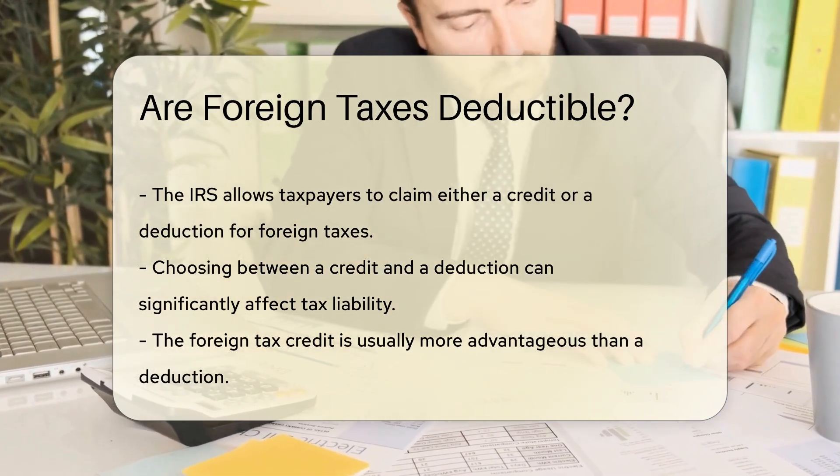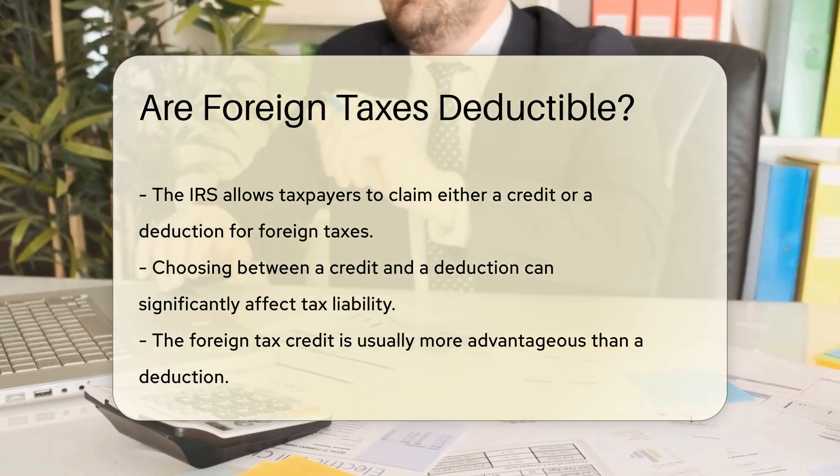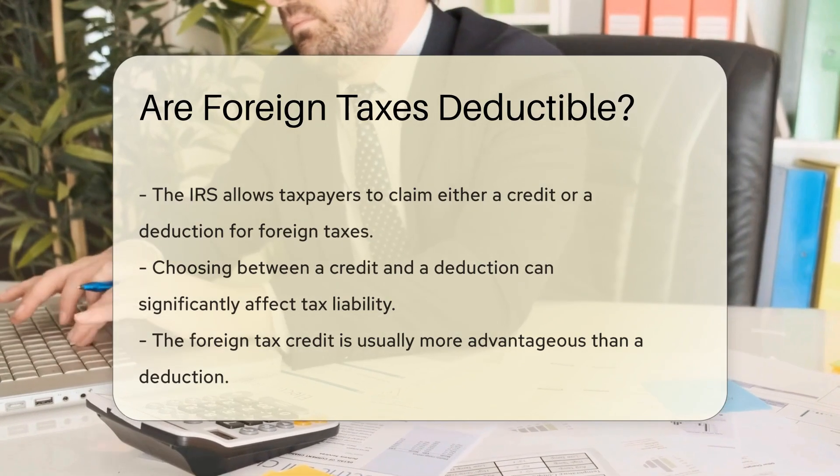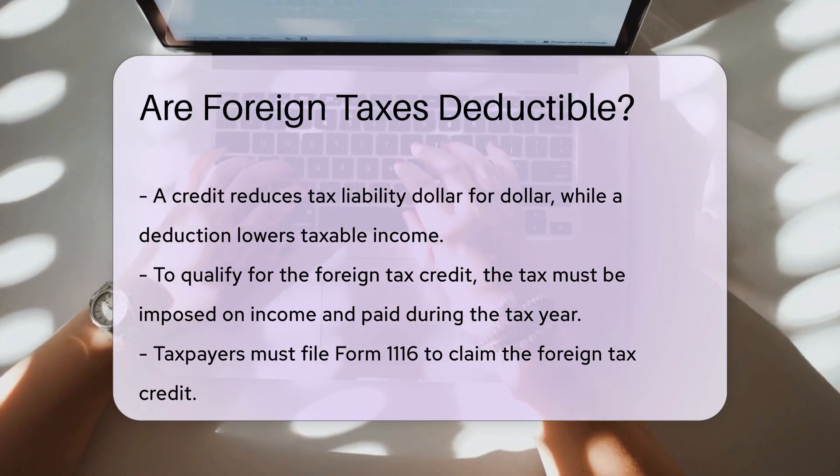The foreign tax credit is generally more beneficial than a deduction. When you claim a credit, it directly reduces your tax liability dollar for dollar. A deduction, however, reduces taxable income, which may result in a smaller tax benefit.